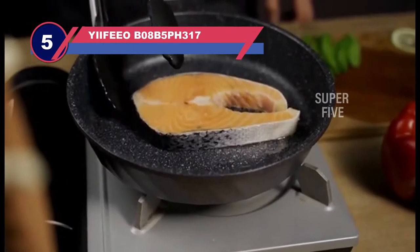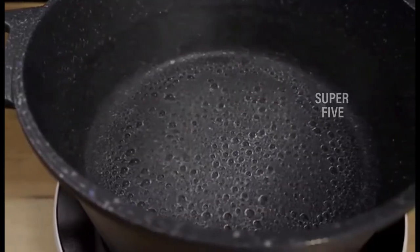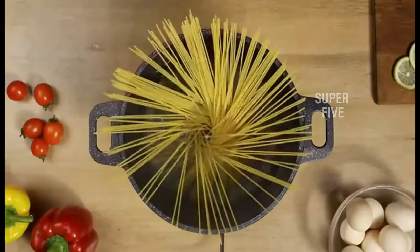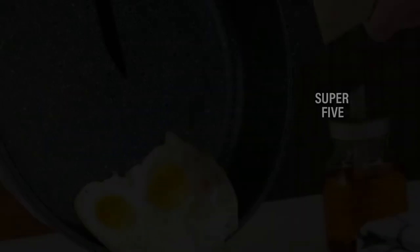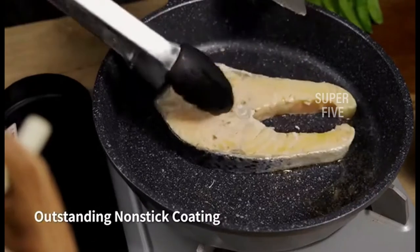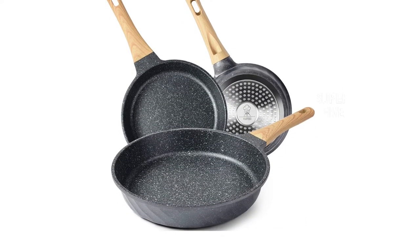Number five: Yii Feo PFOA and PTFE free cookware. The Yii Feo branded three-piece PFOA-free frying pan set is popular for omelets. It includes a hit-resistant ergonomic handle for easy and comfortable cooking. The set includes three pans — eight inch, nine inch, and eleven inch — manufactured in heavy-duty marble granite stone and cast aluminum, with an ergonomic bakelite handle that stays cool while cooking.